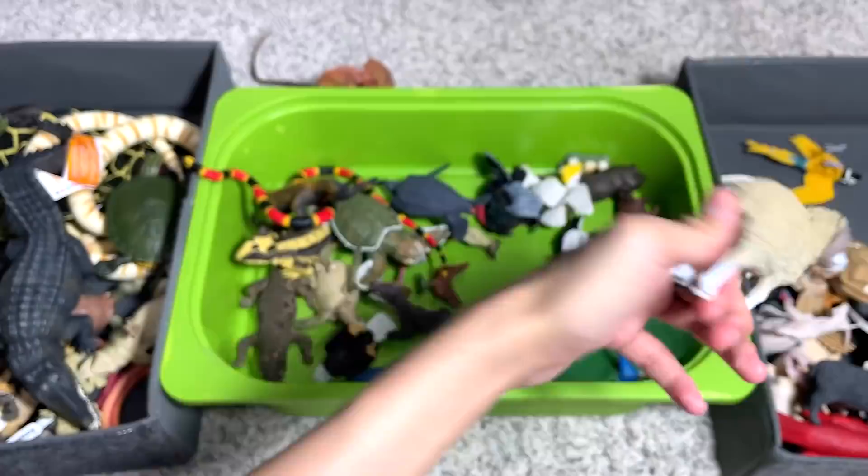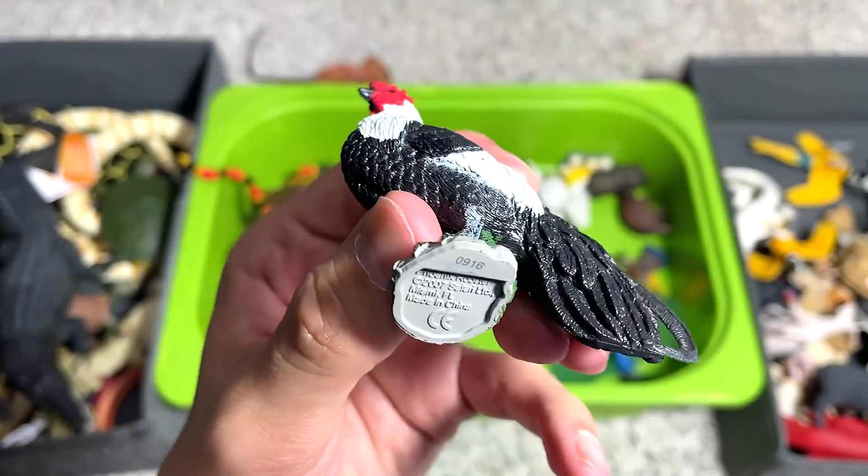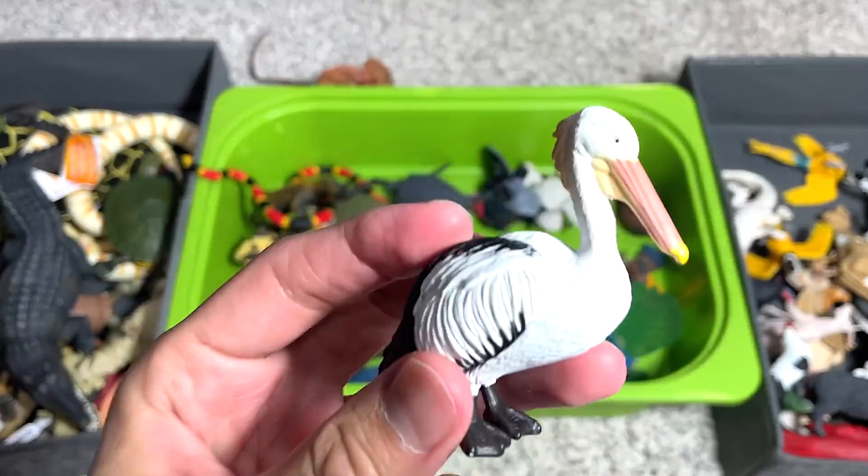We have a sheep. This is known as a phoenix rooster. And this is a pelican.